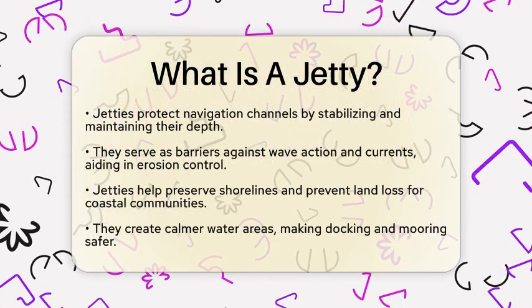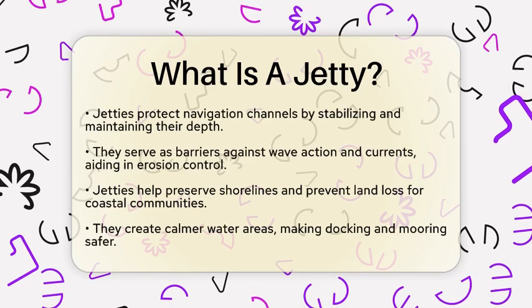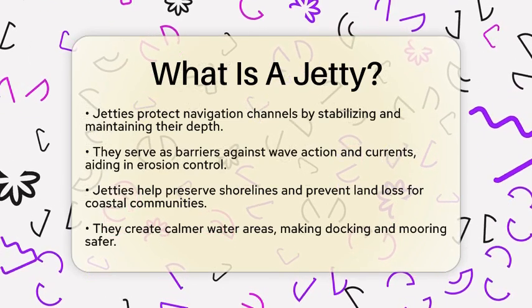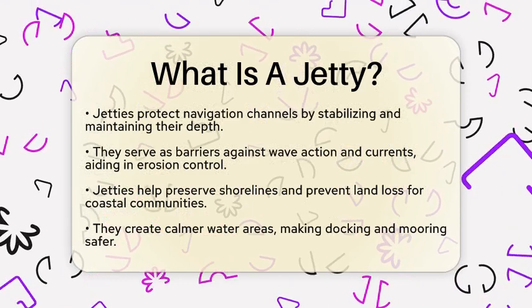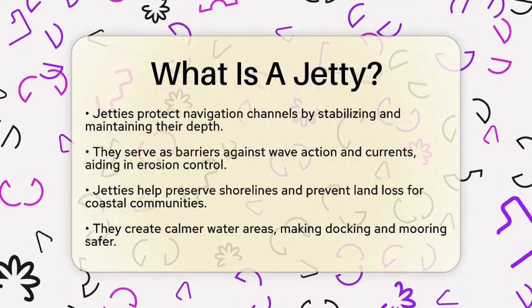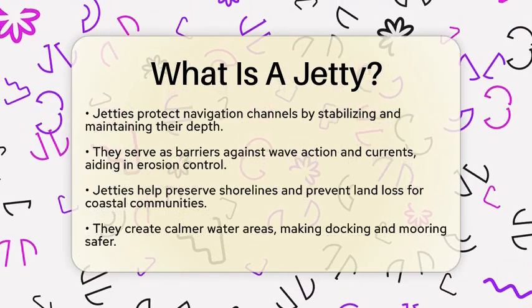Another important role of jetties is erosion control. They act as barriers against wave action and currents that can erode beaches or riverbanks. This helps preserve shorelines and prevents land loss, which is vital for coastal communities. Additionally, jetties create calmer water areas by breaking waves. This makes docking and mooring vessels much safer, especially in busy harbors and marinas.